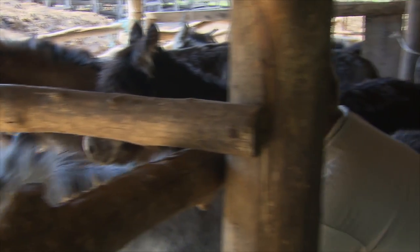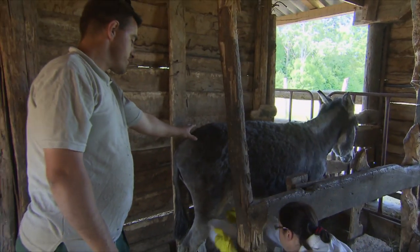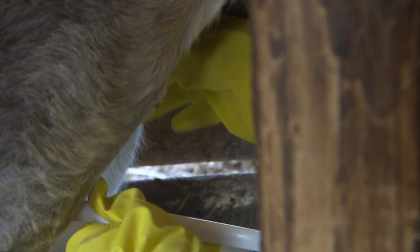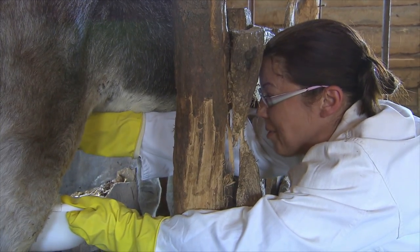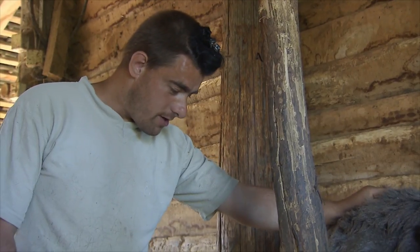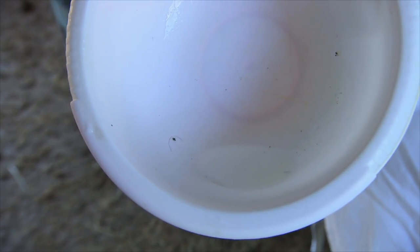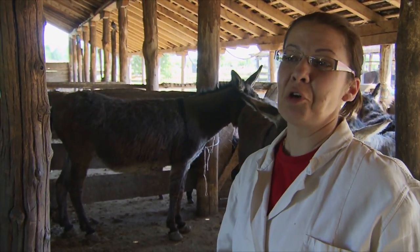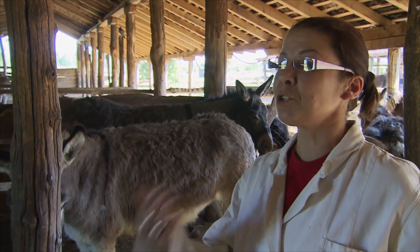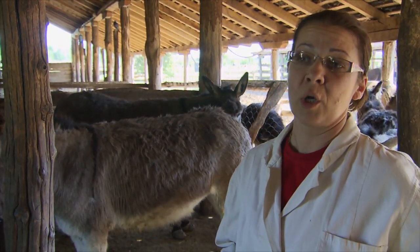There's a reason it's called 'stubborn as a mule.' The milk of the jennies is used to make cosmetics and supposedly the most expensive cheese in the world — 1,000 euros for one kilo of donkey cheese. It's difficult because they have small teats which are hard to reach, and they only give as much milk as the foal needs, so we always steal a little from them. We milk them three times a day; it's best early in the mornings. On average, we get about 200 milliliters of milk from each jenny.